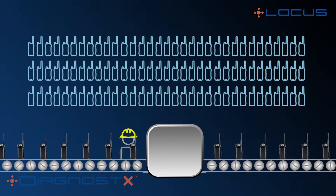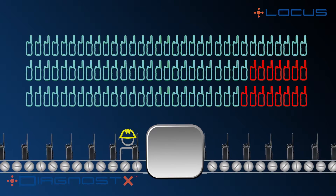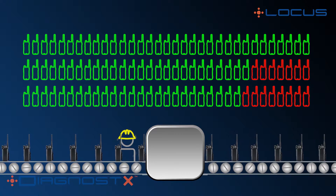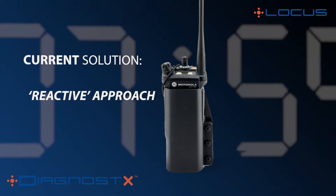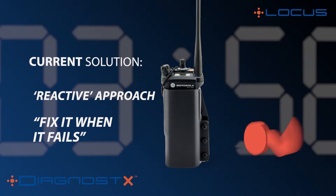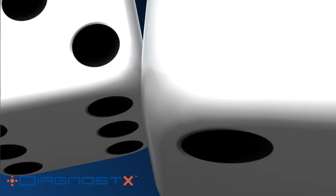The truth of the matter is that, on average, only 15 to 20 percent of radios drift out of alignment on an annual basis. The balance are within spec and don't require service. Due to budget constraints, many users skip these annual checks and rely instead on reactive radio maintenance, adopting a fix-it-when-it-fails policy, leaving the reliability of their communication lifeline to chance.